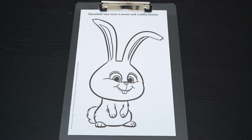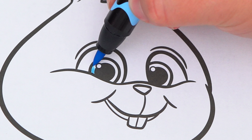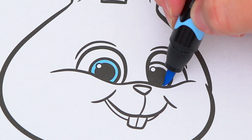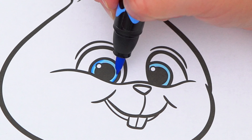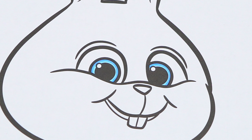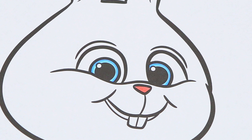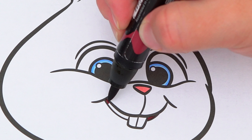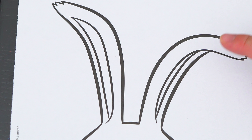So today I'm going to color this picture of Snowball the bunny. Let's start on his face first — he has blue eyes! And a pink nose! Let's make the inside of his mouth red! And the insides of his ears pink!